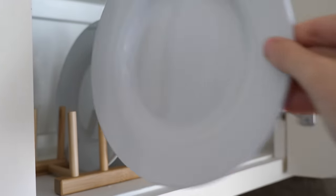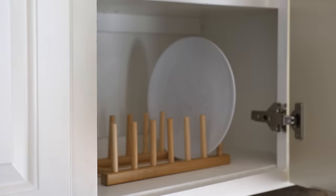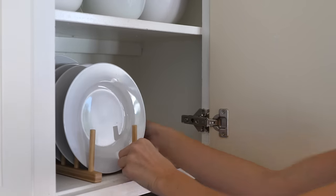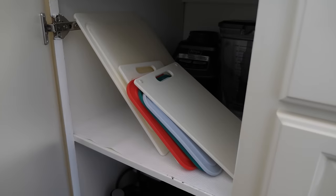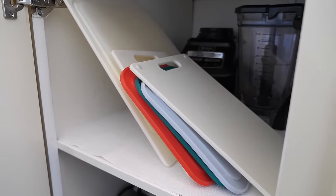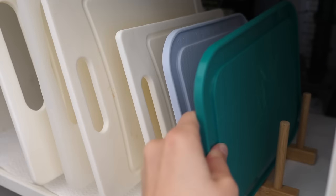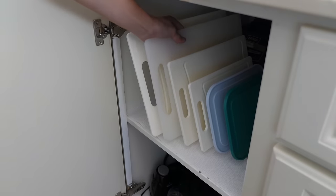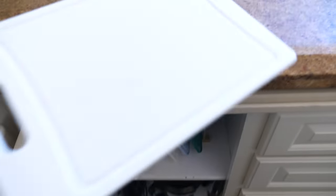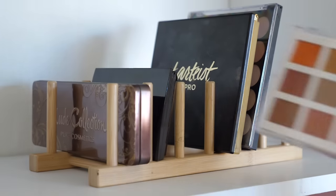Opening up this cabinet and seeing neat and tidy plates makes me so happy — I love this little plate organizer. I've used it for many years but there are so many different purposes for it: it neatly puts away all your plates, and you can turn it vertically and hold two of them, or use it for other things like cutting boards, pans, and lids. It makes opening your cupboard and finding what you're looking for super easy. You can also use this for makeup palettes to tidy up your makeup cupboard.